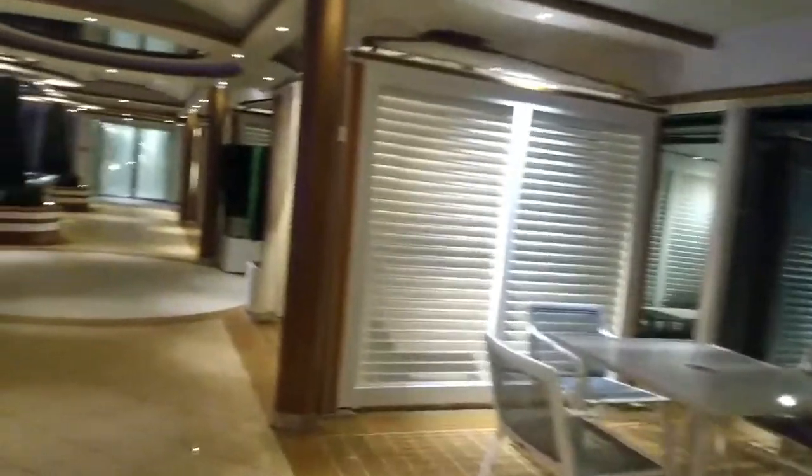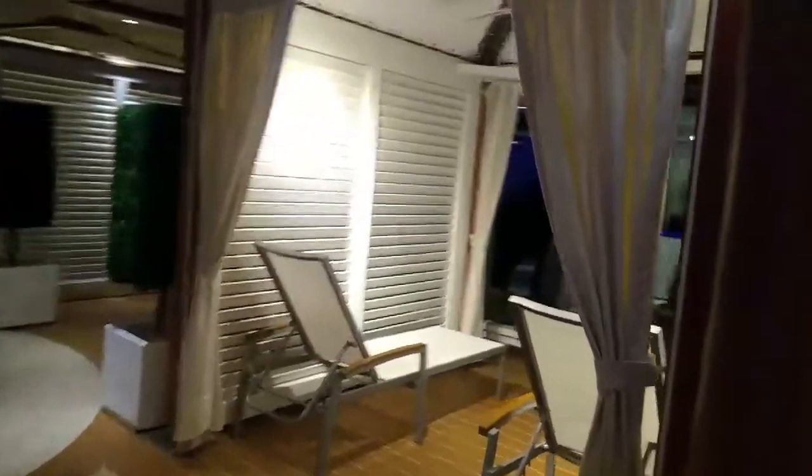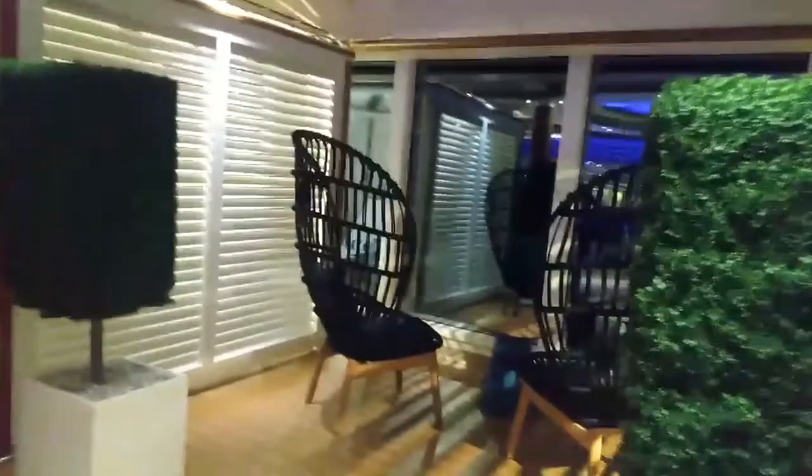Again, this is all free. You can close the curtains and have some privacy, with great views of the water. If you don't happen to have a balcony cabin, this is a great spot to come and sit.